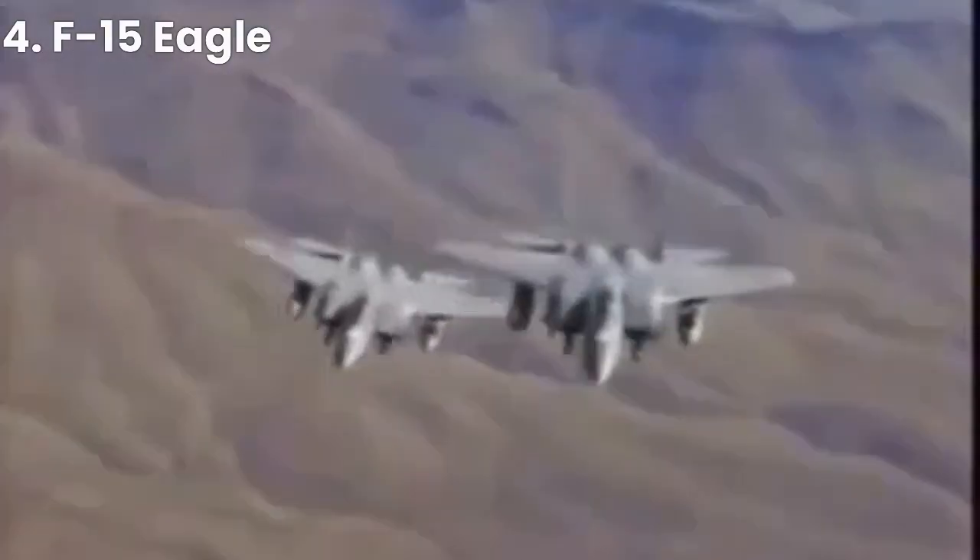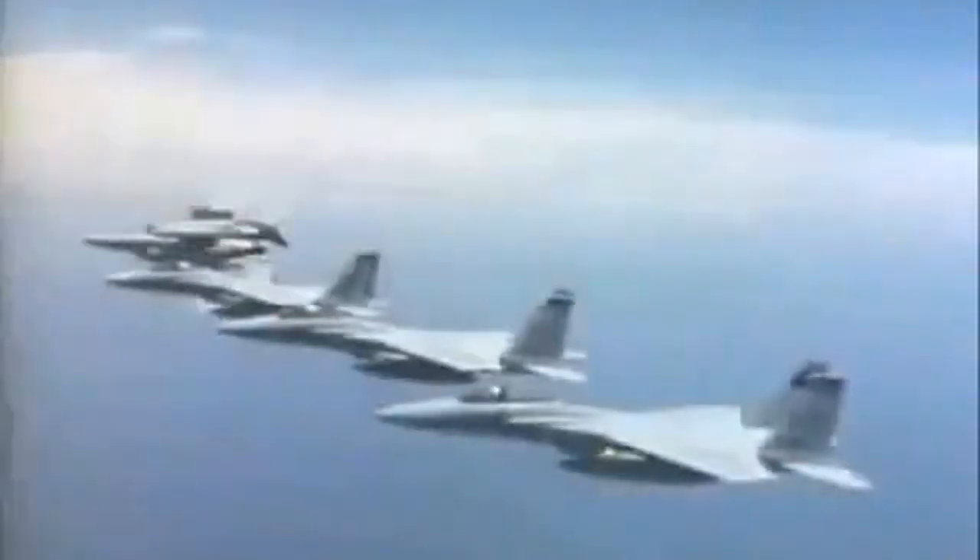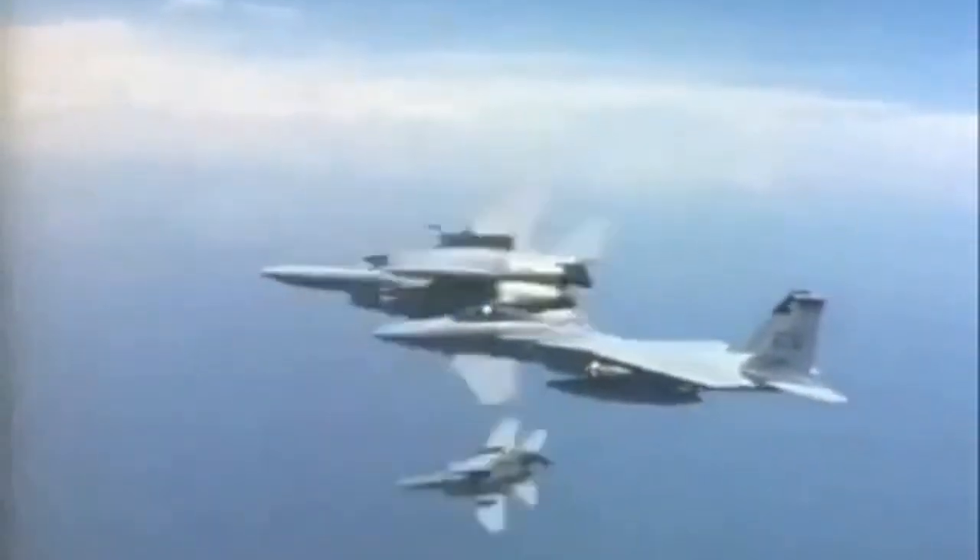At number 4, we have the F-15 Eagle. Developed in the 1970s, it was one of the most successful fighters in the history of the United States Air Force. With its advanced avionics, powerful engines, and maneuverability, it was capable of engaging and defeating multiple targets at once.